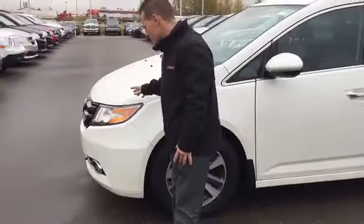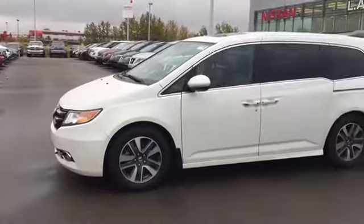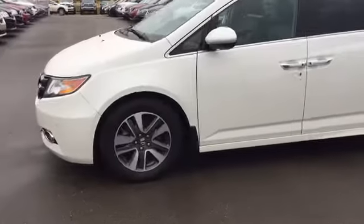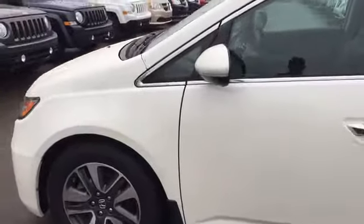You got the 3.5 liter V6 engine — lots of get up and go. You definitely need an engine like that in a van this size. You got the block heater cord that's pulled out already for you and the fog lights in the front. You also got the aluminum wheels, and these tires are basically brand new, so tons of tread on them.